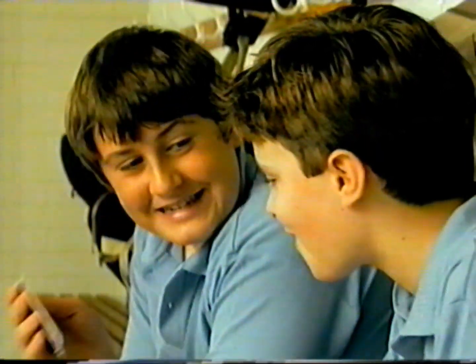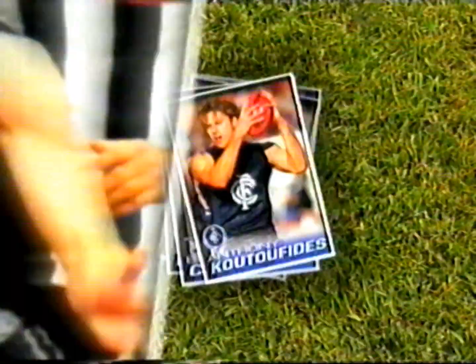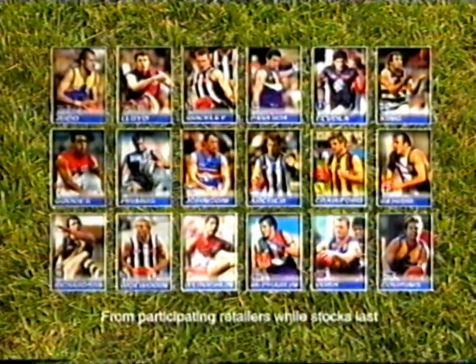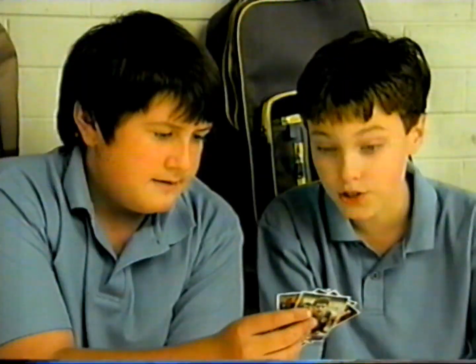Check it out — kicked 108 goals and played 106 games. In the Sunday Times, you get the best sport and footy news, and now you can also get AFL footy cards. Kick off your collection with your free official AFL collector card album and your first pack of 18 cards for $2 with a token from the Sunday Times this Sunday.